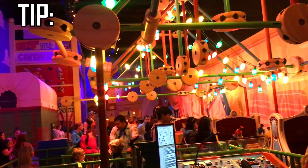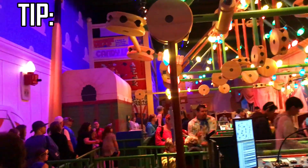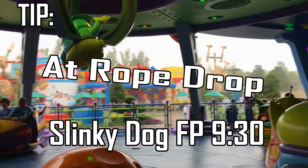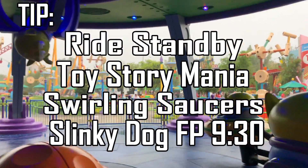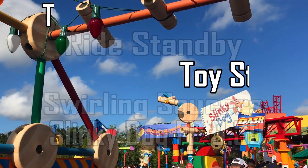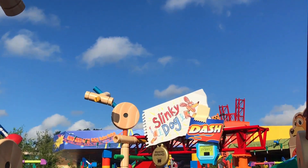For an extra tip, if you book your FastPass for Slinky Dog at around 9:30, you can go ahead and go straight to Toy Story Mania, and then Alien Swirling Saucers with very little wait, and then head over to your FastPass for Slinky Dog Dash. This way you can really decrease your wait times.